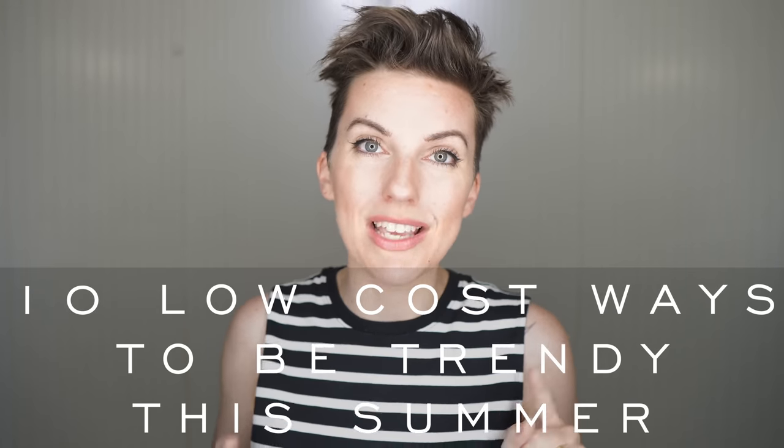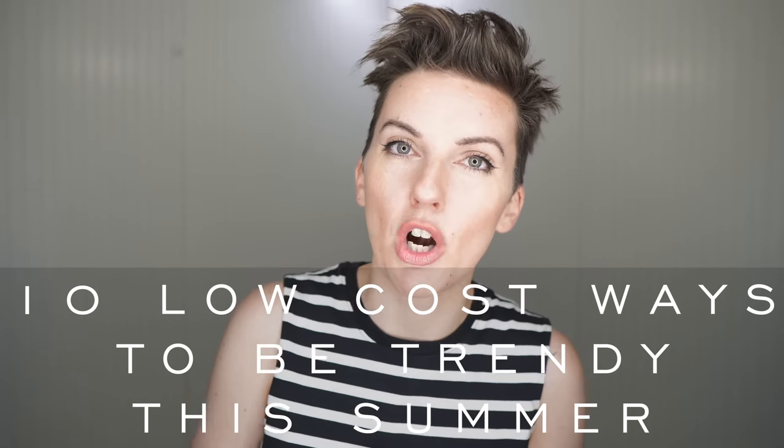If you missed my previous video — 10 ways to be trendy without spending money for spring — I'll make sure to link that down below, because a lot of those trends are definitely trickling into summer and are going to be relevant all year round. Today's episode: 10 low-cost ways to incorporate trends into your summer style.